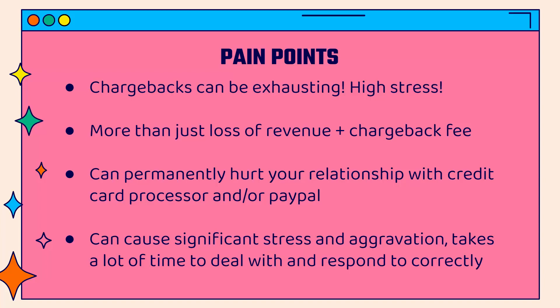The more disputes you have, the less likely you're going to be able to maintain payment accounts with them, and then your business is obviously shut down if you can't accept credit cards or PayPal. Big long-term issues. Also, they can cause significant stress and aggravation — they take a lot of time to deal with, and even more time to respond to correctly. You need to provide evidence: tracking numbers, screenshots of emails, any customer communication — all that needs to be sent within a time deadline.